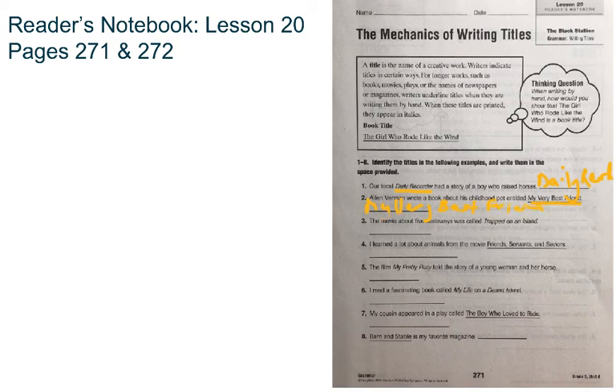And then we have: the movie about five castaways was called Trapped on an Island. I can see the title here is Trapped on an Island because it's italicized. Trapped on an Island is what you're going to write on the line.